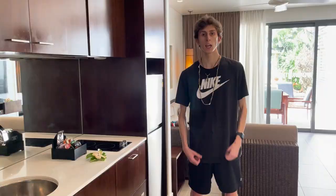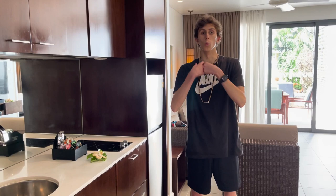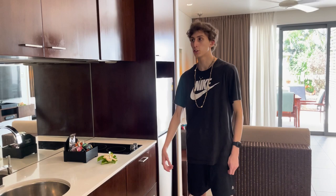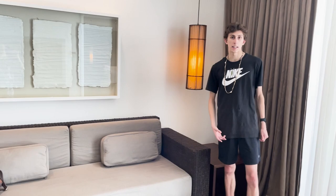Welcome to our villa that we are staying in — let me give you guys a tour. So we have our kitchen area, and right next to it is our fridge. Back here is our lounge room. Now let's see what's through the hallway. Through the hallway is our master bedroom, and right next to it is our television. And of course, last but not least, we've got the ensuite.